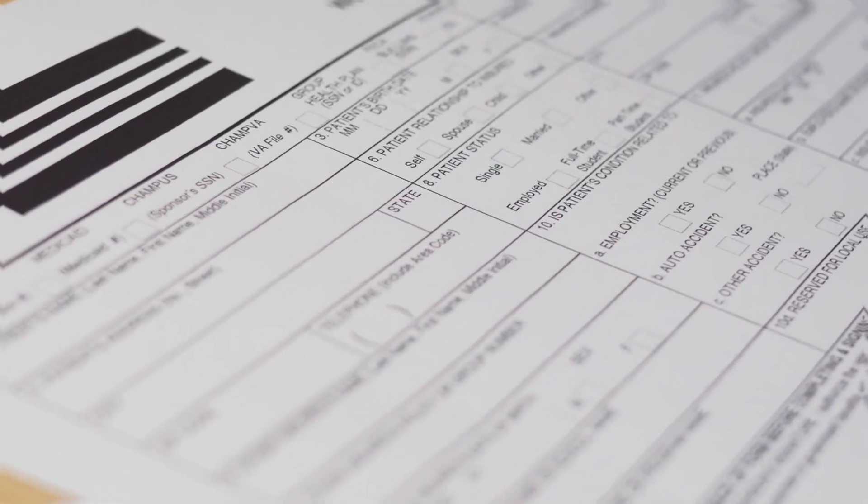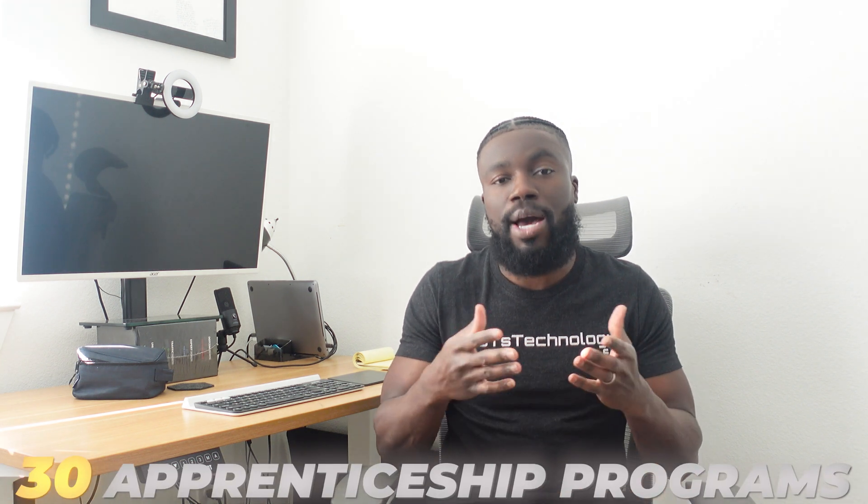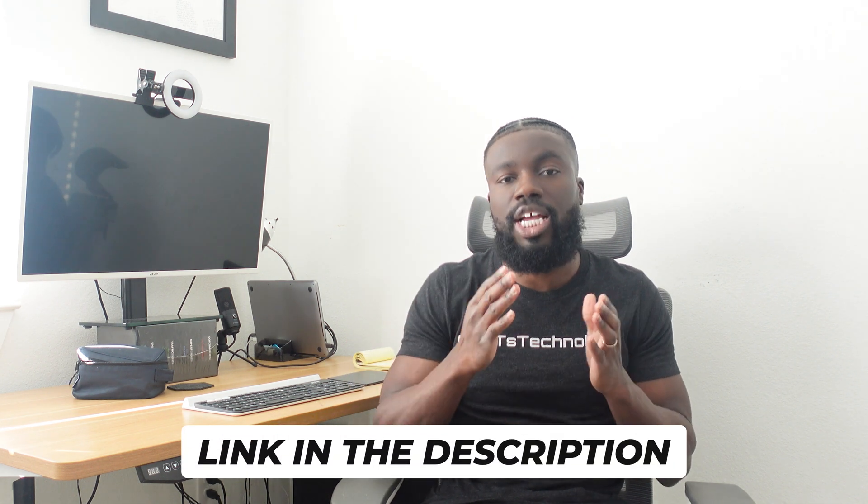The main problem is that apprenticeship programs' application process is not open all year round. The application is typically open for about a month to a month and a half, and then it closes down for the rest of the year. So if you don't know about the actual apprenticeship program, you might miss it. To help with that, I've put together a list of 30 apprenticeship programs that have applications open throughout the year. Check the description below to grab that list.